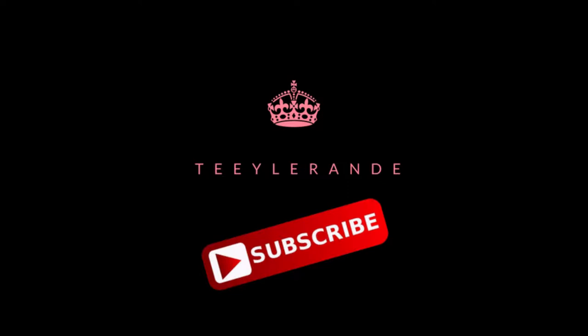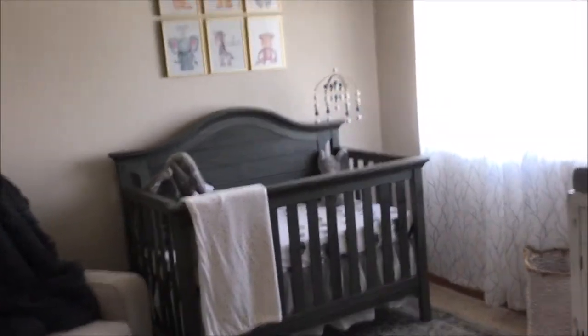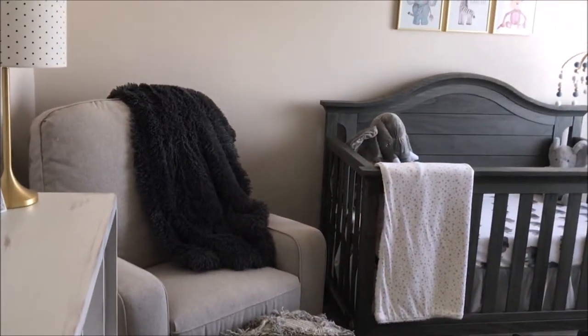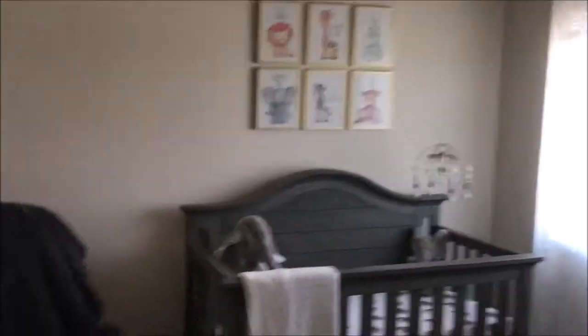Welcome back to my channel! Today's video is going to be my nursery tour. I am so in love with how it turned out — I really hope you guys enjoy this. Give it a thumbs up if you did and subscribe if you are new here. Here is an overview of the room right when you walk in. This is our baby boy's nursery. It has a bit of a rustic theme with neutral colors — gray and white tones — and we wanted to keep it very simple, so there's not a lot on the walls.